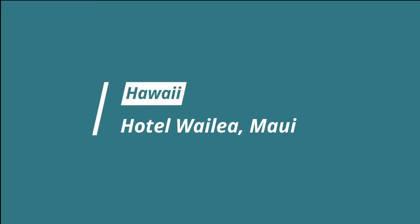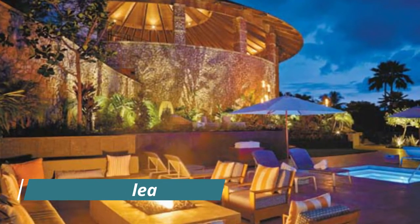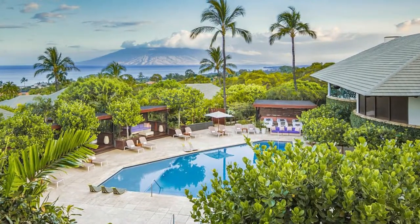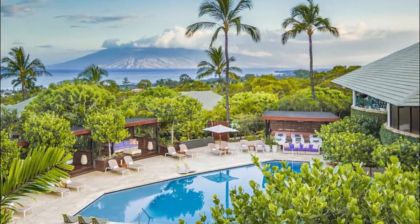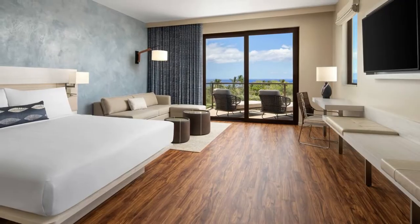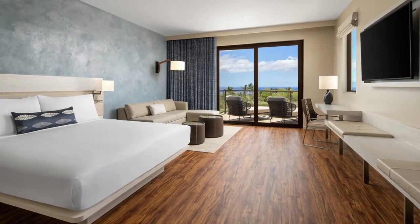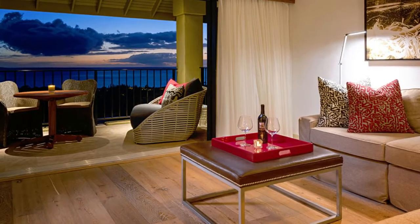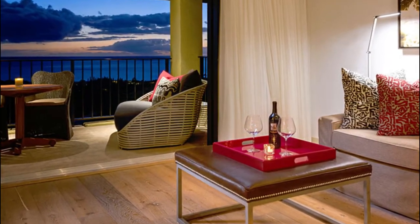Number six: Hotel Wailea, Maui. Hawaii's only Relais & Châteaux property was made for couples, where 72 adults-only suites — more like private homes — are spread over 15 acres with balconies looking out towards the Pacific. The lush grounds, mango trees, koi ponds, and footbridges beg for morning strolls. Private drivers are on call to whisk guests down to the beach, but the hotel has plenty of draws on site, from the award-winning restaurant to the cabana-lined pool with its own apothecary-style bar serving fresh and fruity drinks.